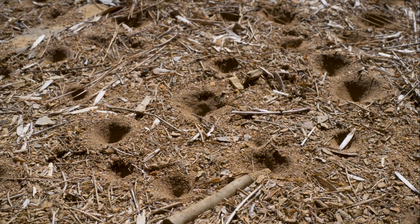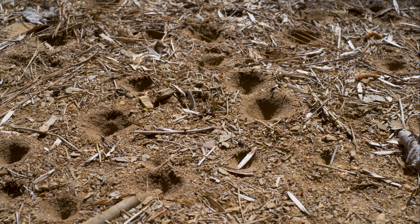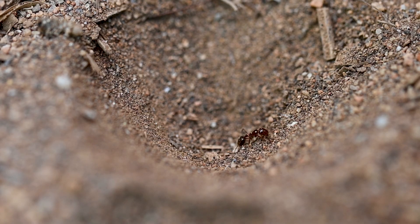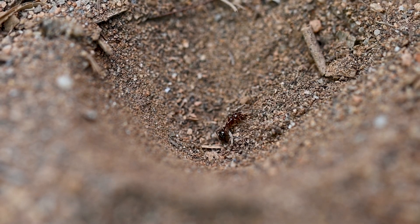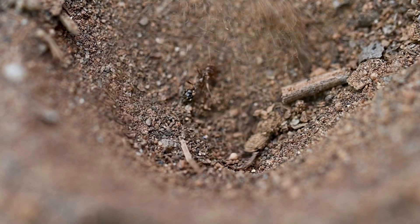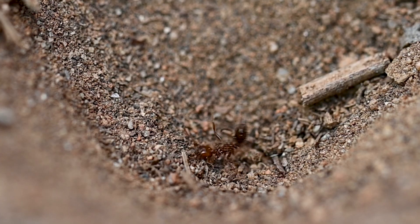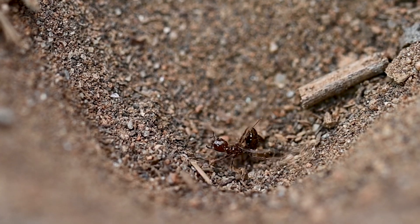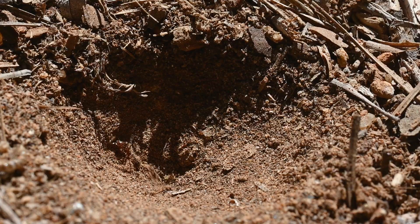Once it finds the right spot, the larva constructs a funnel-shaped pit, burying itself at the bottom. When prey slips down the slope, the antlion will throw sand to prevent its escape, then captures it with its jaws and injects digestive enzymes before consuming the liquefied meal. By feeding on ants and other small arthropods, doodlebugs provide natural pest control and help regulate insect populations.